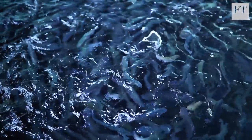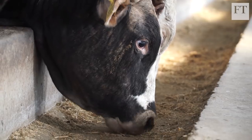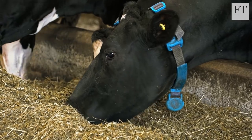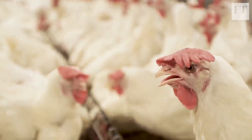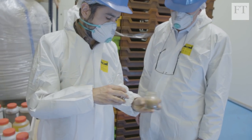A key market for insects is food for commercial fish farms. At present, due to health concerns related to BSE, or mad cow disease, EU legislation effectively limits the type of animals that can be fed with insect-based protein. But the company is confident the market will open up soon.